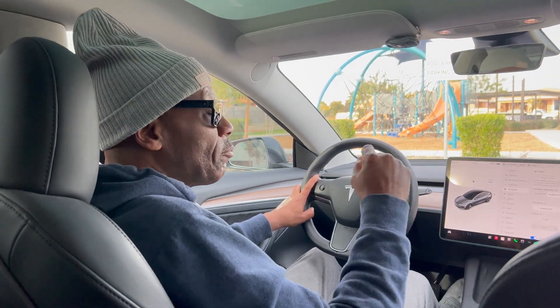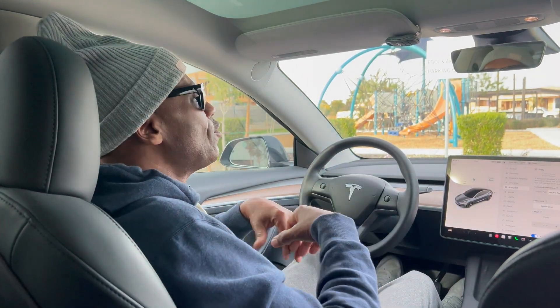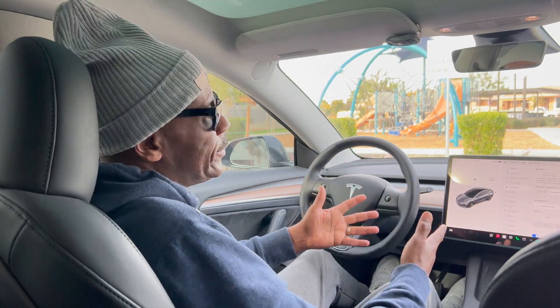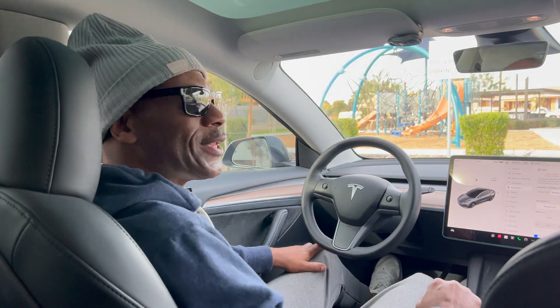Please like and subscribe — that motivates me to give you more informative videos that can help current Tesla owners or if you're thinking about purchasing a Tesla. So let's get into it.